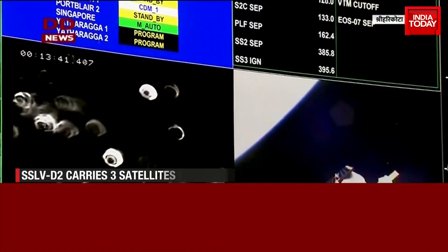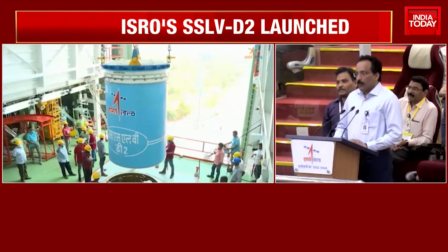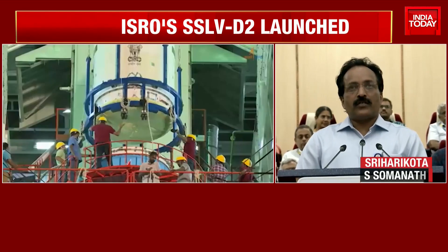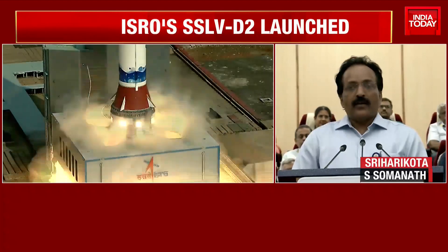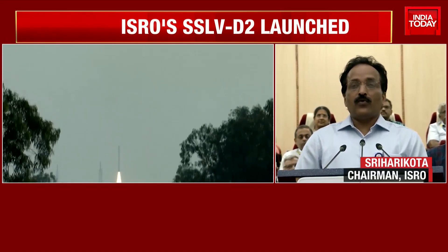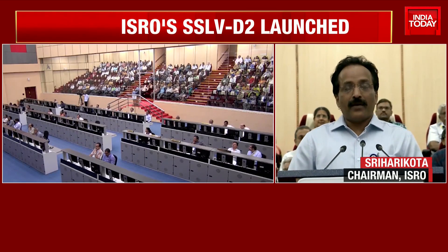With the successful launch of SSLV-D2, I am very happy to report that we have analysed the problems faced in the SSLV-D1, identified the corrective actions, implemented them at a very fast pace, qualified all of those new systems, and went through a large amount of simulations and studies to ensure that the vehicle will become a success this time.